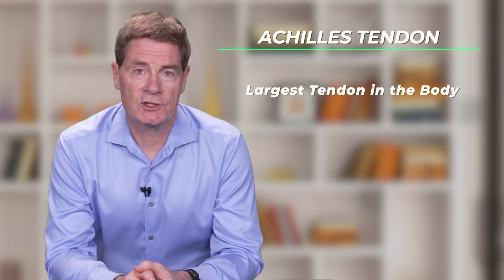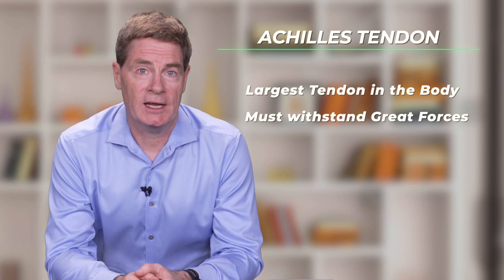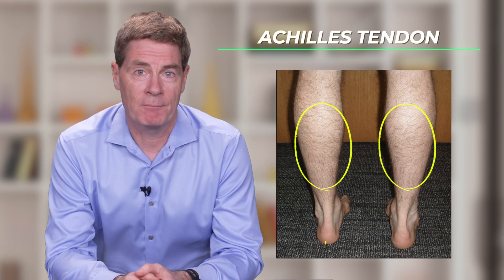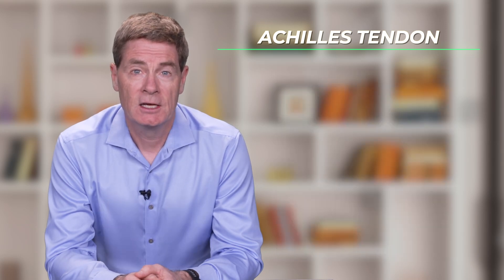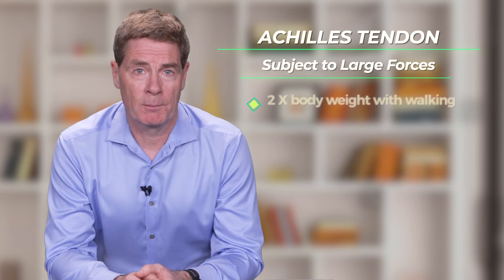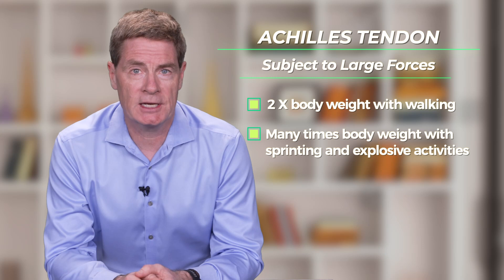The Achilles tendon is the largest tendon in the body because it has to withstand the most force of any tendon. The tendon forms at the end of the calf muscle and contraction of the calf muscle generates force through the Achilles tendon. The Achilles tendon attaches to the back of the heel bone, which allows it to apply considerable force to the foot. These forces can be a couple of times body weight with walking and many times body weight with sprinting and sudden change of direction movements.